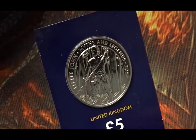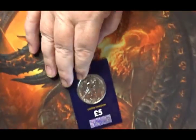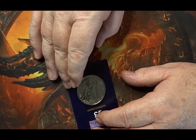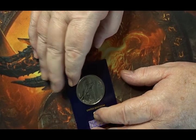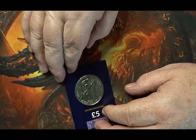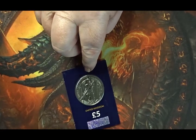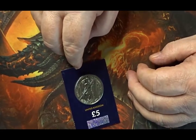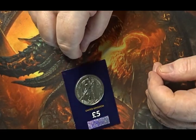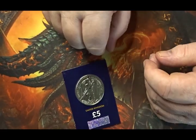Do you guys have these coins — either the Robin Hood series or the King Arthur series of these Legend coins? Would you be interested in seeing any more come out, or these current two series expanded? Would you like to see the Beowulf saga made into a three-coin set? Let me know in the comments below.